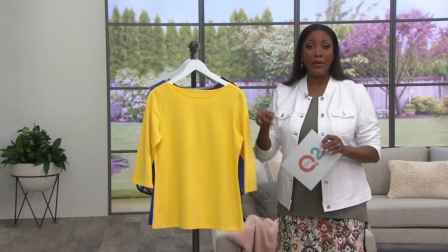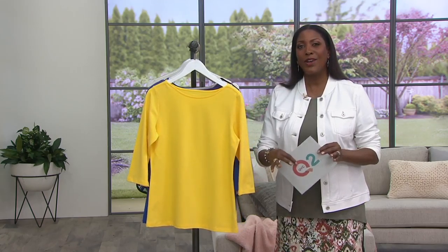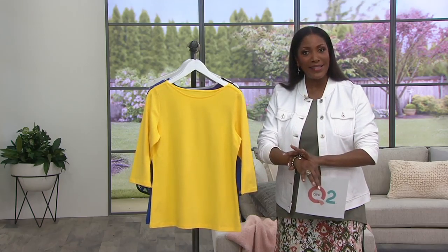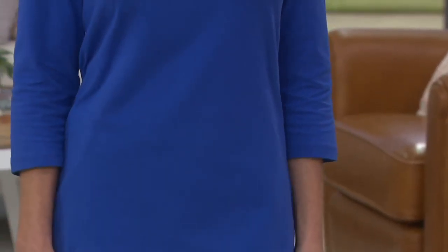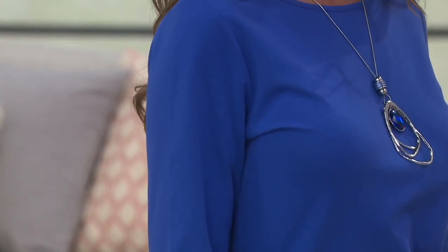Three-quarter sleeves are something I recommend whether you're petite or incredibly tall. With long arms, I often have problems finding long sleeves that come all the way down, so for me the three-quarter sleeve is perfect — it hits somewhere between the elbow and the wrist. The same is true for petites, where long sleeves tend to be too long. Three-quarter sleeve again hits between the elbow and the wrist, so it's going to be a comfortable length no matter what. You can always roll these up if you'd like it a little bit shorter.